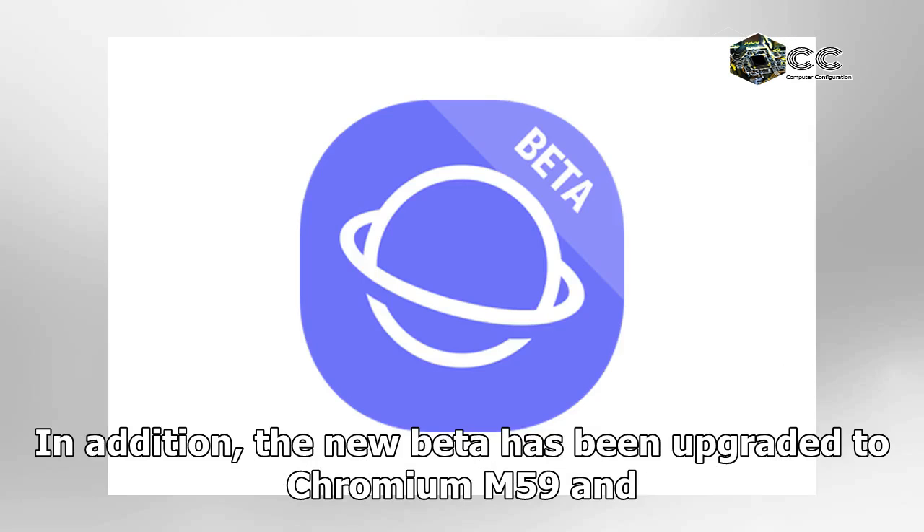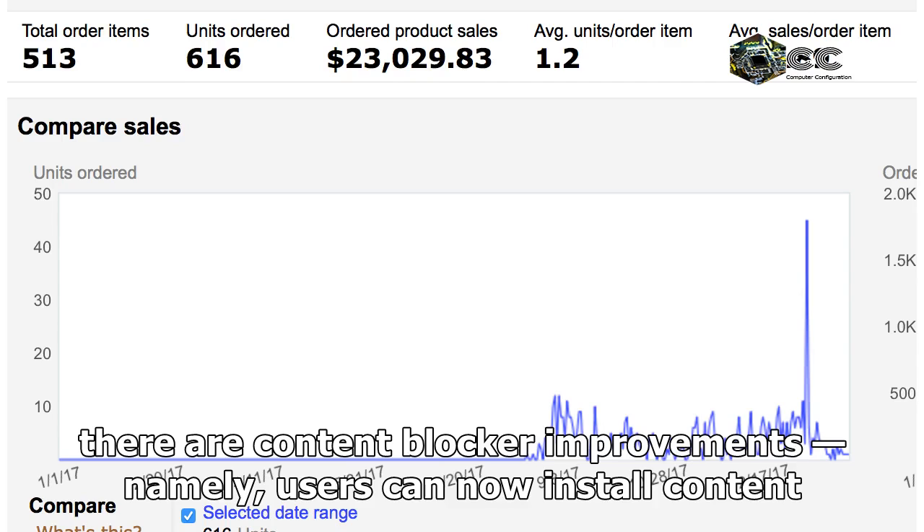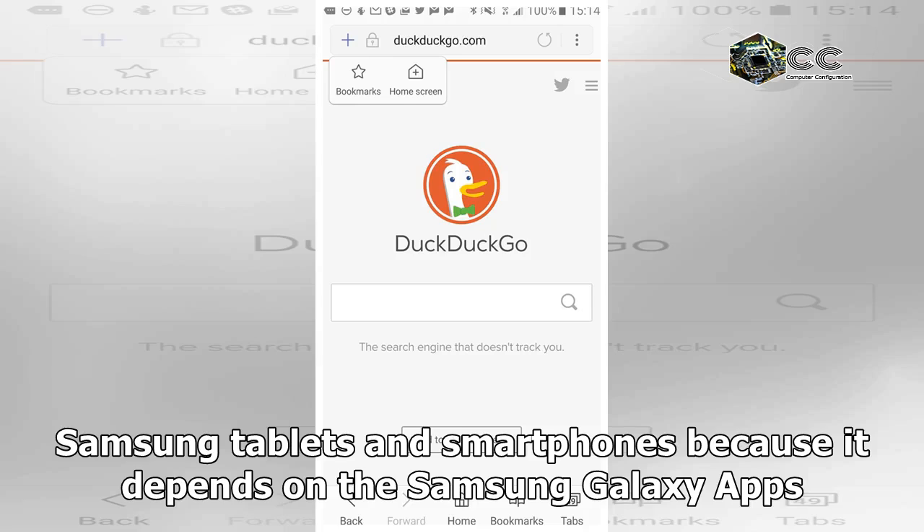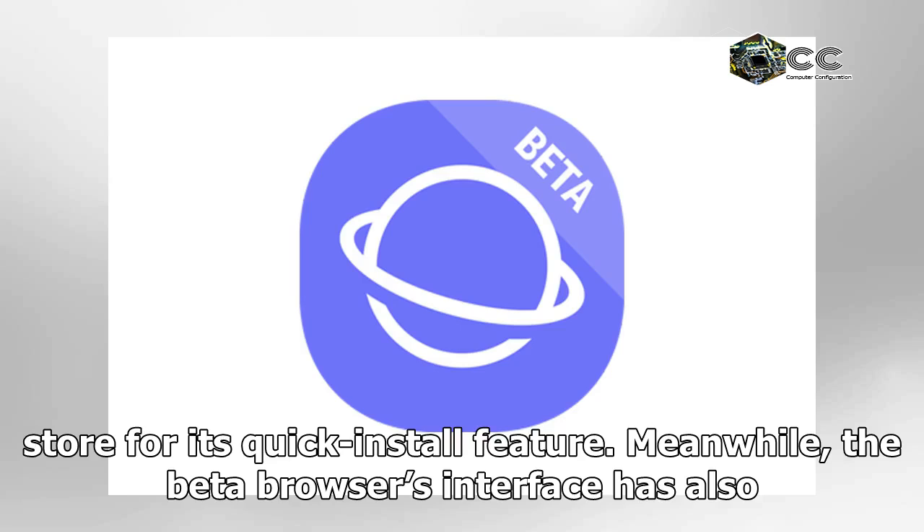In addition, the new beta has been upgraded to Chromium M59 and there are content blocker improvements — namely, users can now install content blockers within the browser itself. However, that ability is only available to Samsung tablets and smartphones because it depends on the Samsung Galaxy app store for its quick install feature.